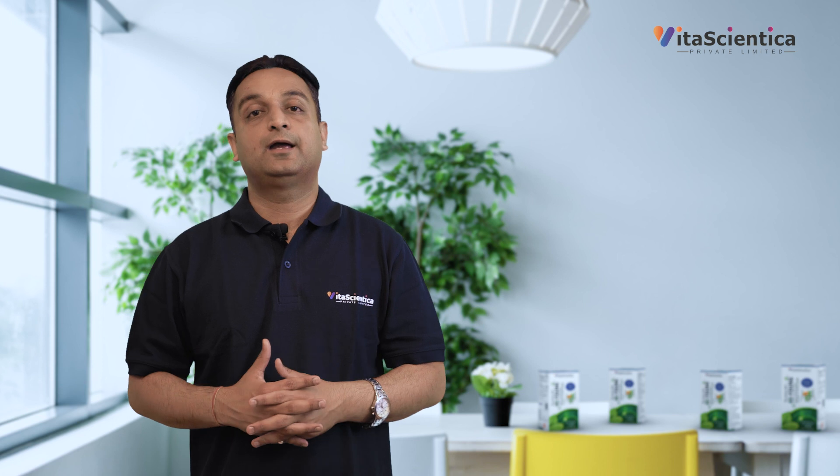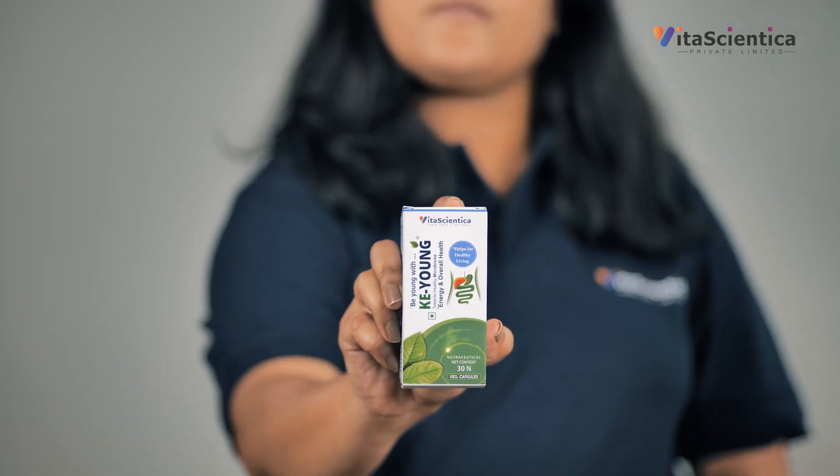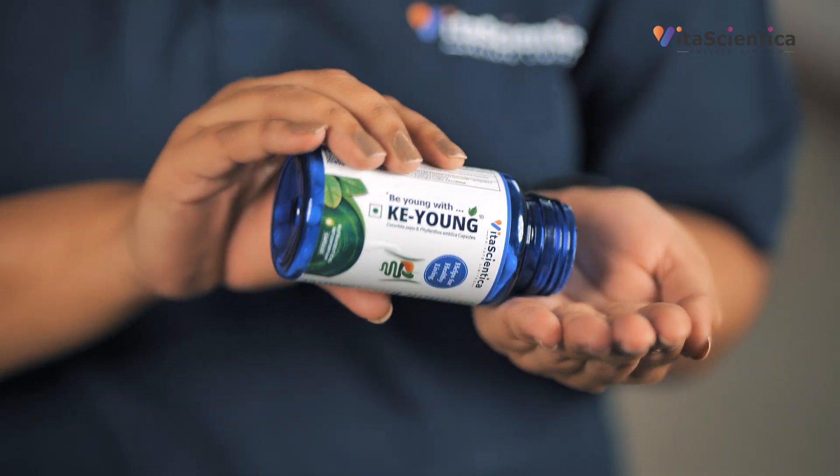Keyang can be taken by anyone suffering from any type of metabolic disorder. Keyang is to be taken as one capsule at night as the last meal of the day, preferably with lukewarm water, otherwise normal water. Avoid taking Keyang capsule with cold water for better results.